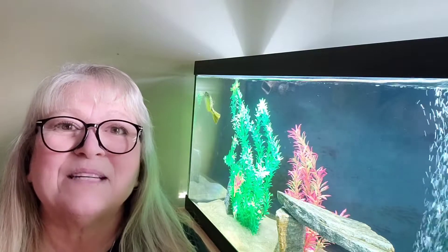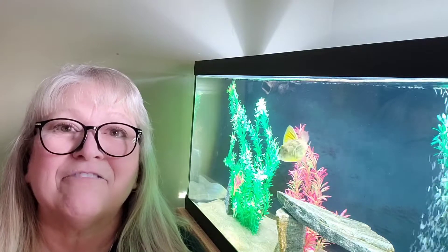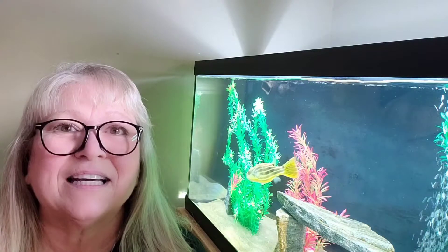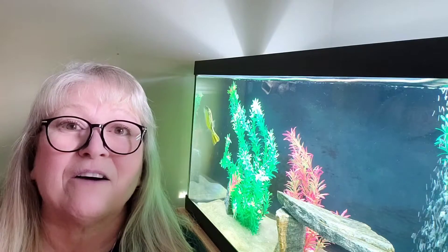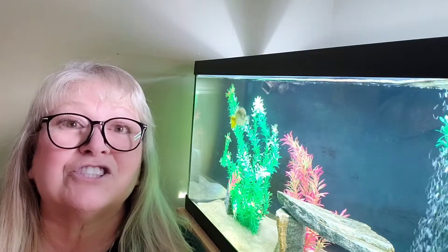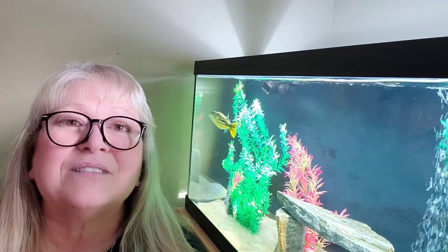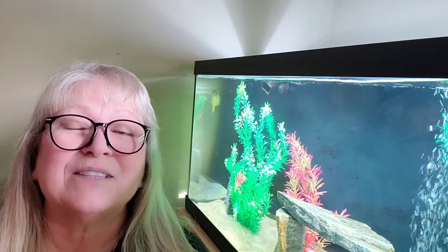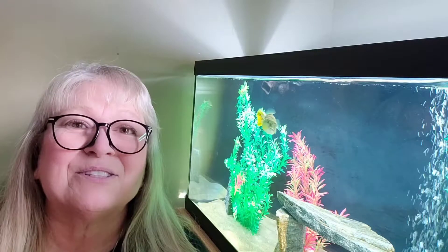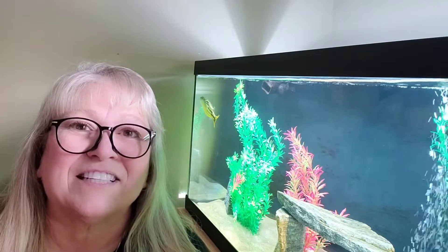Hi everyone, this is Deb Tim and welcome to my channel. Beside me you can see my Fahaka Pufferfish Zeppelin. He is so cool and I've learned so much about Fahaka Pufferfish, and Pufferfish in general, because I do have green spotted puffers as well. So today I am going to share with you everything that I have learned about this incredible species. Stay tuned for a profile on the Fahaka Pufferfish.